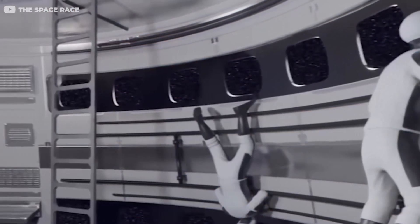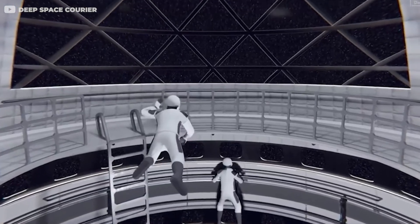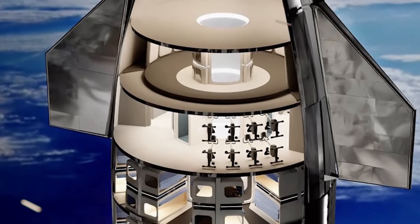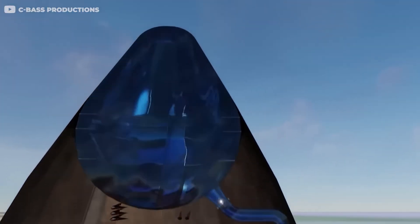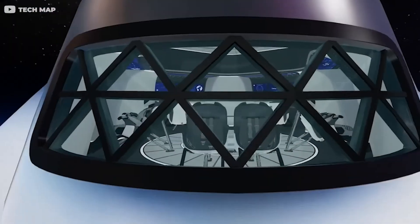The fifth level could serve as a shared space or common area. Despite the ship's tapering design, there should still be enough room for crew members to relax and enjoy the view from a large window. The top level, with its reduced headroom due to the spacecraft's pointy end, would be ideal for the command deck. Here, the crew could strap in for launch and landing while monitoring the spacecraft's autonomous flight systems.